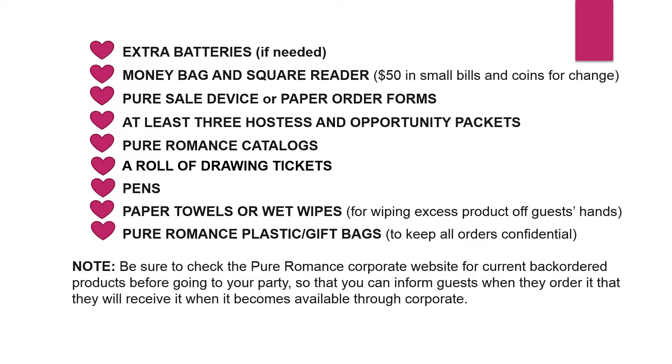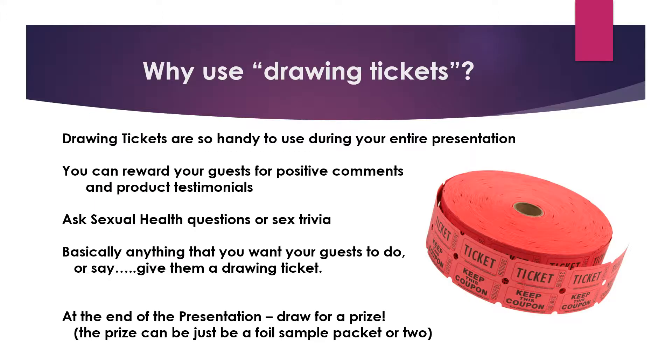Be sure to check the Pure Romance corporate website for current back-order products before going to your party, so you can inform your guests that back-ordered items will be received when they become available through corporate. So why use drawing tickets? Drawing tickets are so handy throughout your entire presentation. You can reward guests for positive comments or product testimonials. You can ask sexual health questions or sex trivia. Basically, anything you want your guests to do or say, give them a drawing ticket. At the end of the presentation, draw for a prize — either a foil sample packet or a bigger prize.